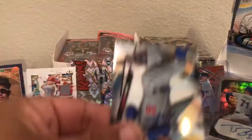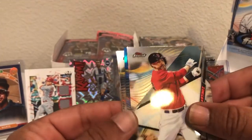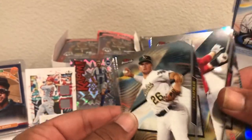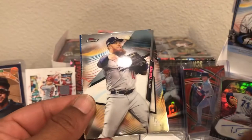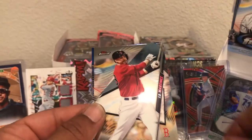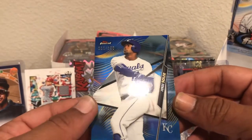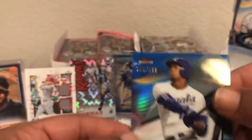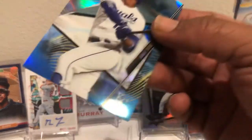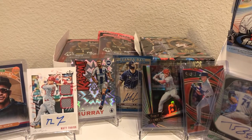Last pack in this box — can we hit some fire? There's a Reyes, we got some color back here. That's thick — are there memos in this one? Chapman, Turner, J.D. Martinez. I got another short print of Solaire — there's a blue one. We'll take that numbered to 150, 111 of 150. Not bad. That's definitely a thicker card than the others. We'll take that one for sure. Box one down — let's see what we can hit for box two.